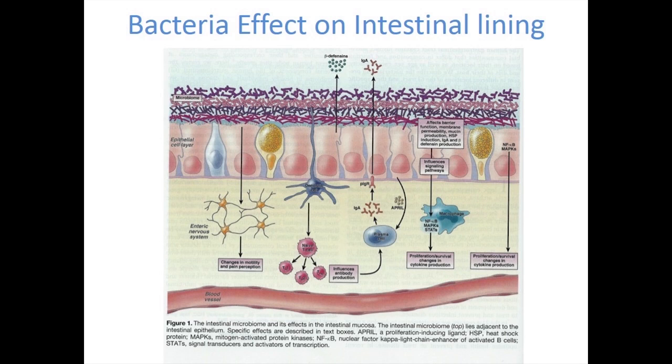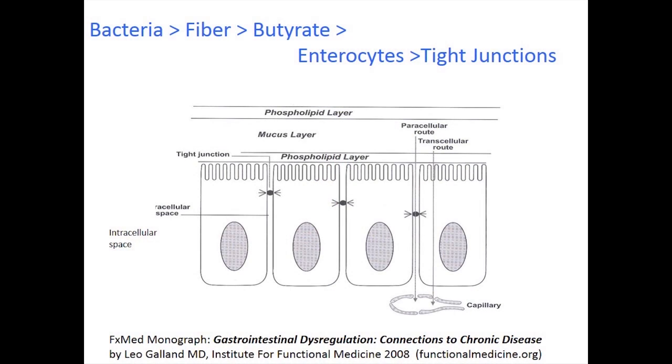The dendritic cell can grab a sample from the lumen, pull it down, analyze it, and present it to the immune system for action. This is a very complex system, but bacteria play a very important role. The good bacteria living in the GI tract require fiber as their food, and when they digest fiber they release butyric acid — or butyrate — as a byproduct.